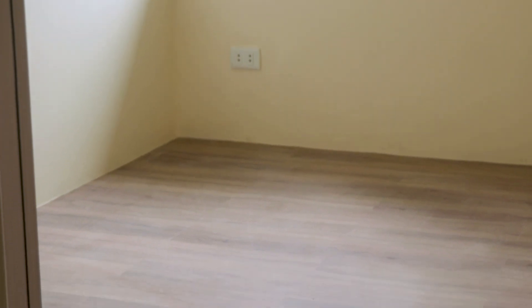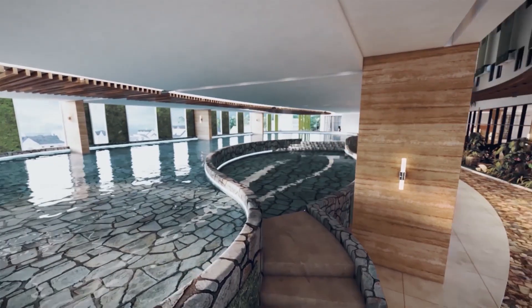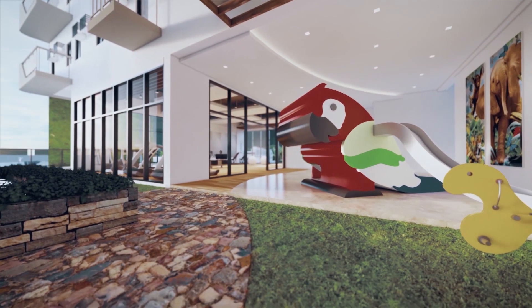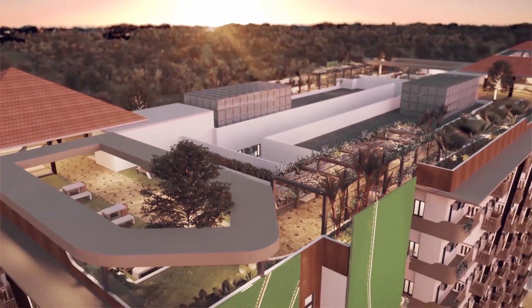For the bedroom flooring, we use vinyl wood planks which are easy to clean and maintain. Aside from the second-floor amenity area where the pool, gym, play area, and function rooms are located, Grand Mesa Residences also features a roof deck park.